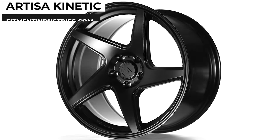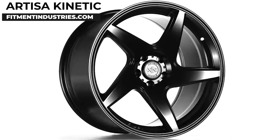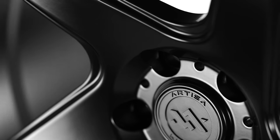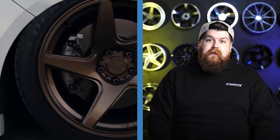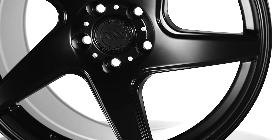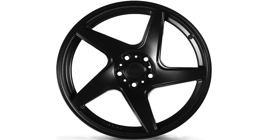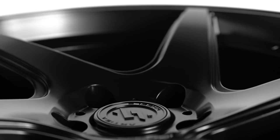And here we have another Artisa Artform wheel — the Kinetic. This is a five-spoke directional wheel. The face has some concavity to give it aggressiveness, and the details around the wheel — milling on the spokes, a clean step lip, and a flat center cap — give it nice depth. It's a straight-up classy looking wheel. This bad boy is also rotary formed and weighs in at just 19.5 pounds for the $1,080 18x9.5. It blows my mind that you can get a wheel that looks like this with this kind of weight for this kind of money.